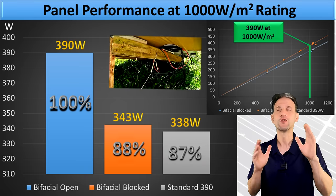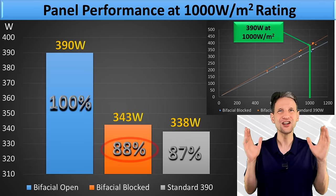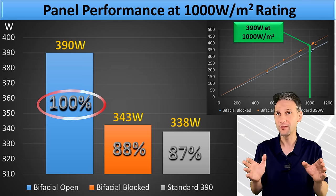You can see the bifacial with the back blocked reaches the high end of that typical performance, and with the back unblocked we hit 100% of its rated value even with high temperatures and inverter losses. I have never had a panel perform that well.